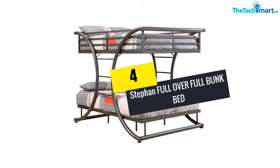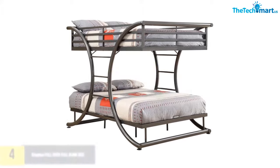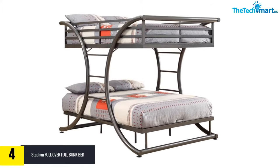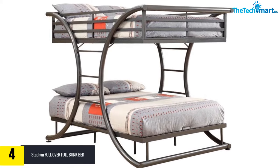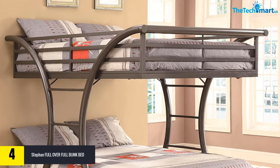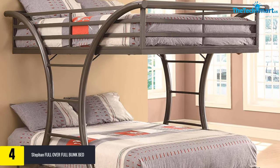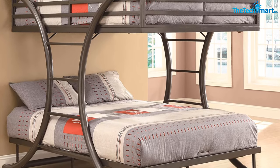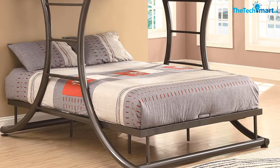Moving on, at number four we have the Stefan Full over Full bunk bed. This bunk bed is available in full size — both beds are available in full size. The beds are framed by metal, which adds durability to the product. This bed is suitable for kids as well as adults, though only one color is available.